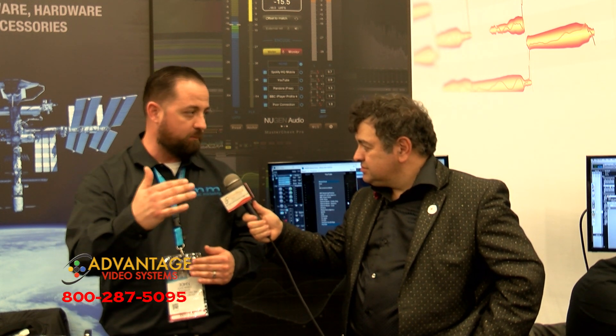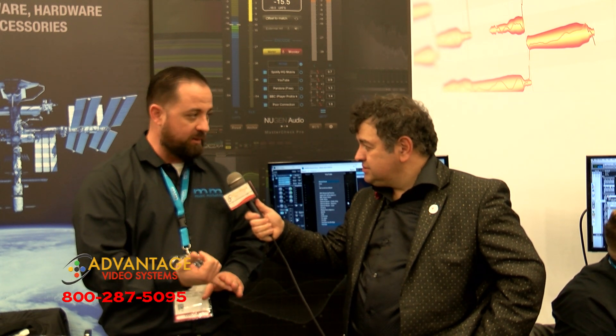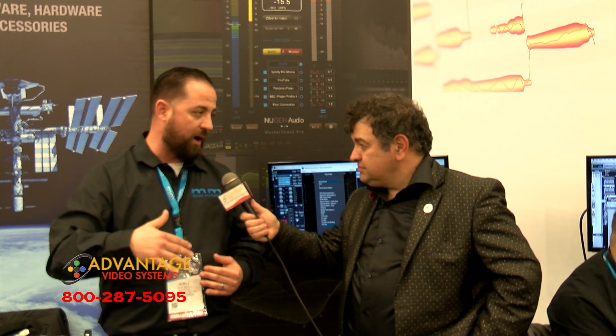What is MasterCheck? MasterCheck is a referencing plugin, so you can check your masters versus what platforms you're going to be uploading to. All the streaming sites, all the broadcast — everything will allow you to preview how it's going to sound once it's uploaded there. That's incredible.